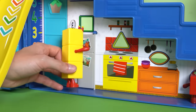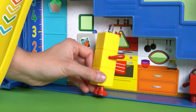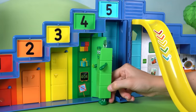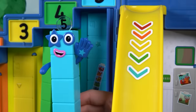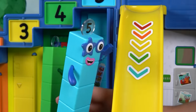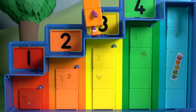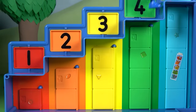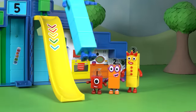Yummy! Number Block 3 is in the kitchen, making tasty triangle snacks for everyone. She's having so much fun. Number Block 4 is looking at his collection of square things in his locker — there are four of them. And there's Number Block 5, with a big idea. She thinks it's time for everyone to go down the slide. One, two, three, and five slide down one by one.